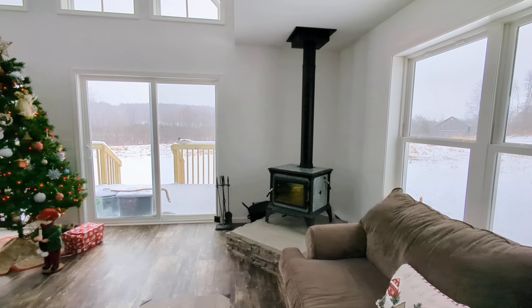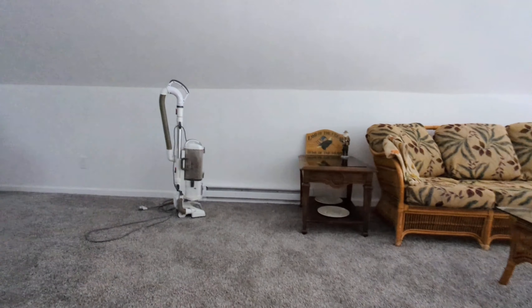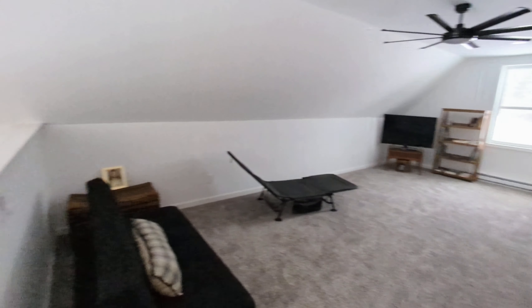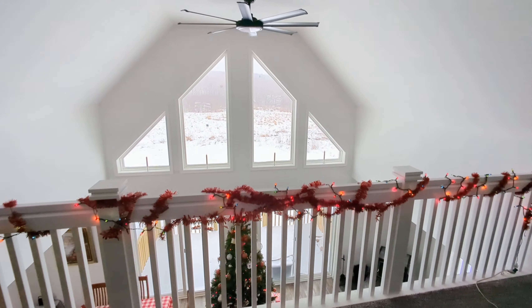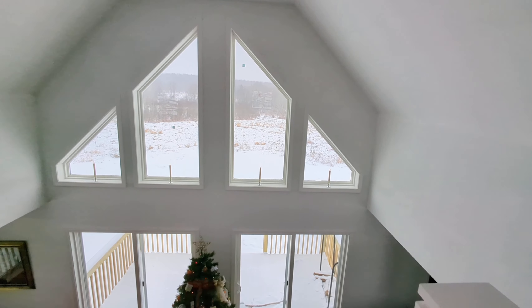And to show you the upstairs here — there's the entryway down. They left this wide open up here and finished it all off. It is beautiful up here, very big, a lot of room. The videos just do not do this justice, but check this out — beautiful view.